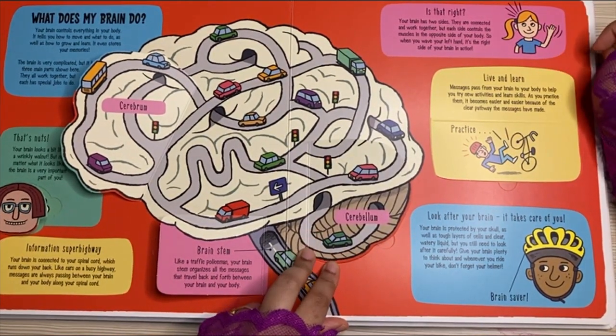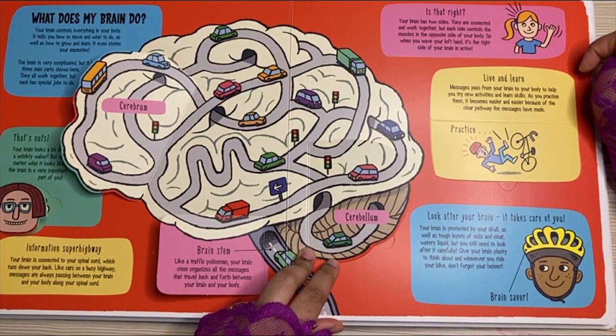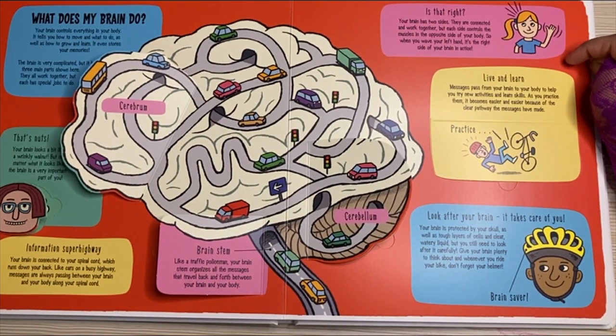Your brain has two sides. They are connected and work together, but each side controls the muscles in the opposite side of your body. So when you wave your left hand, it's the right side of your brain in action.